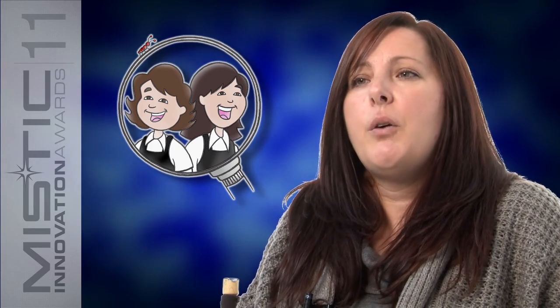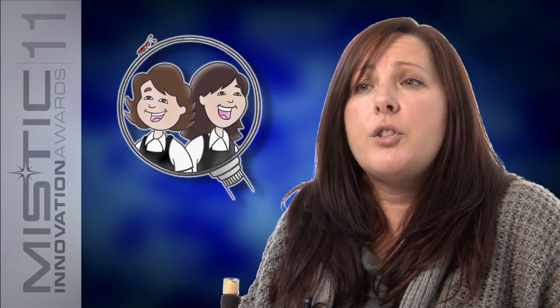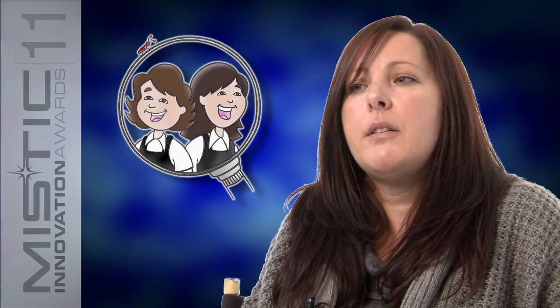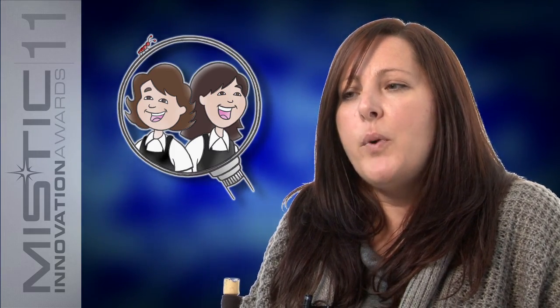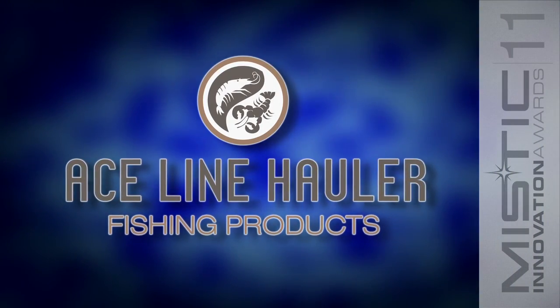There are chemical-based products that are out there, and people are more conscious today about what they're putting on their children's heads and in the environment. And so I think that we are here just in time.